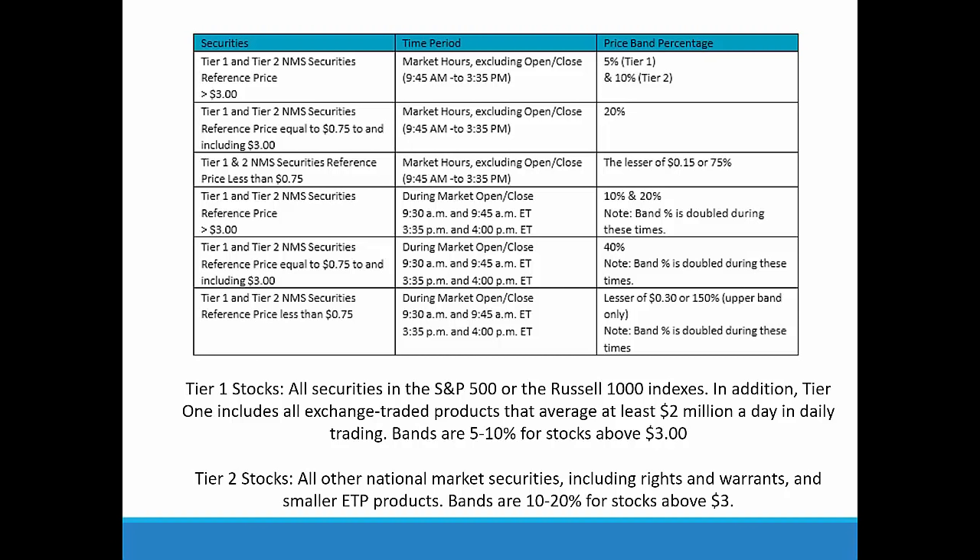For stocks between 75 cents and three dollars they have larger bands as well, giving a little more room before a circuit breaker halt triggers. That's most useful when talking about a stock like a two-dollar stock just below the three-dollar threshold — those stocks can squeeze and move more because they're not going to get halted every 10% or 20%. During the open and close hours those bands can be up to 40%, allowing a lot more volatility.